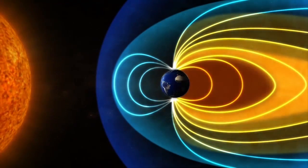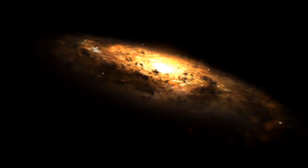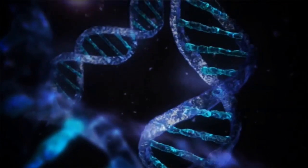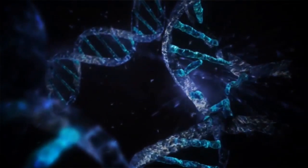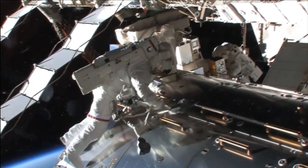Outside the protection of Earth's atmosphere is a universe full of radiation — it's everywhere. Space radiation, sometimes called cosmic radiation, is different from the types of radiation you find on Earth. It has very different effects on human DNA, cells, and tissues, and it's very difficult to predict the long-term effects of space radiation on the human body.